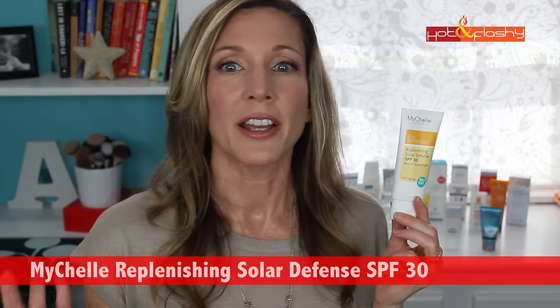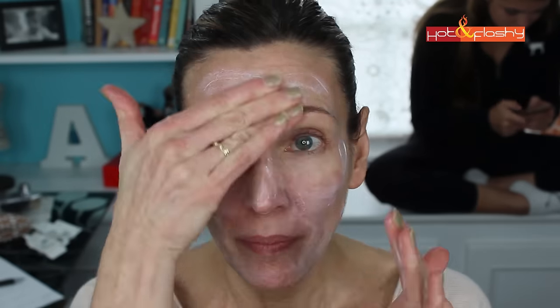A less expensive option is the MyShell Replenishing Solar Defense SPF 30 — $28 for 2.3 ounces, picked up at Whole Foods. It's 13.5% zinc oxide with no titanium dioxide, and contains witch hazel, red algae, sandalwood extracts, and macadamia nut oil. It's made without GMOs, gluten, parabens, petroleum, phthalates, sulfates, ureas, artificial fragrances, or artificial colors — and is vegan and cruelty free. It was a little thick and sticky feeling, though it blends in well, leaves no white cast or shine, but never fully sets to a dry feel, so it feels slightly tacky all day. It worked really well under powder foundation, but like everything else, didn't work great under liquid.